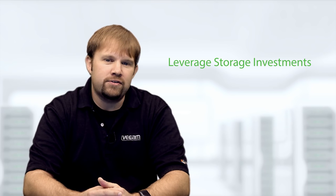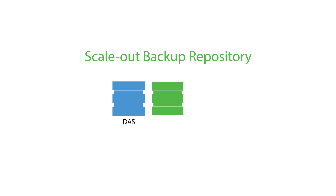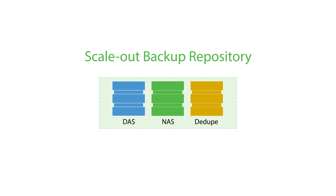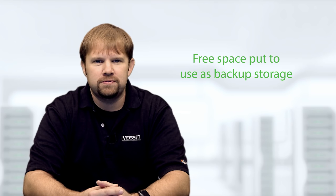With Veeam's scale-out backup repository, you gain the following benefits. First, you can further leverage your storage investments. Unused storage from virtually any storage device — including servers with internal or direct-attached storage, filers, or deduplication appliances — can all be combined into a single scale-out backup repository. With this technology, you'll no longer need to right-size specific backup jobs to specific storage targets, because all those chunks of free space spread throughout your storage devices can now easily and efficiently be put to use as backup storage. This is a huge game changer when it comes to saving on your backup storage.